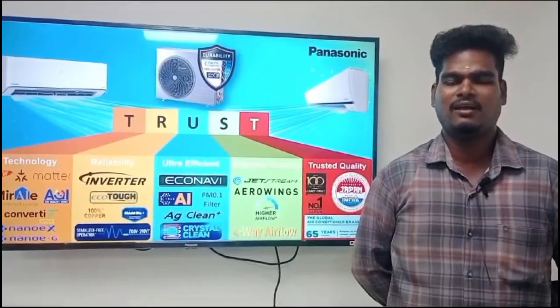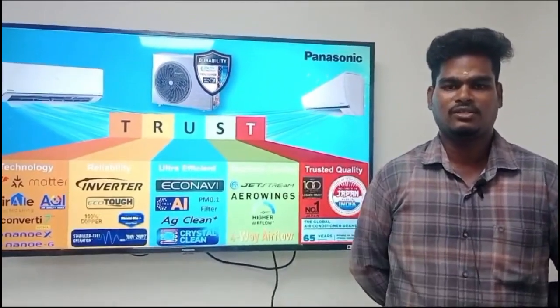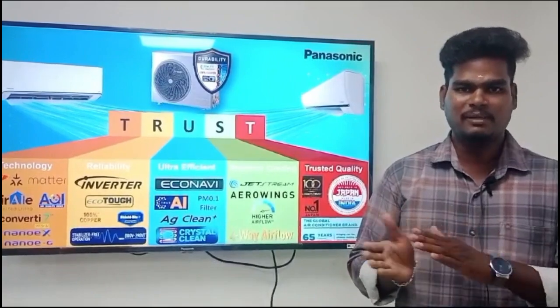My name is Gangadharan, Chennai branch team leader. What we need to do is we need to do the inverter. We need to do the superior cooling jet steam technology.